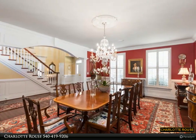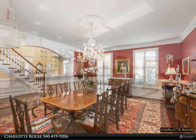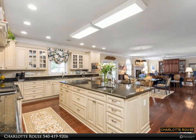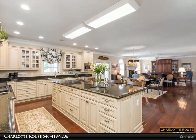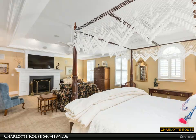As you enter through the front door, you are greeted with stunning hardwood flooring and a magnificent custom grand staircase in the foyer that exudes elegance and sophistication. This breathtaking feature sets the tone for the rest of the house.